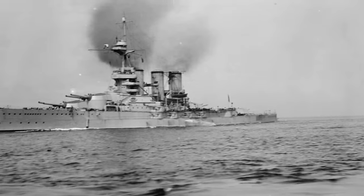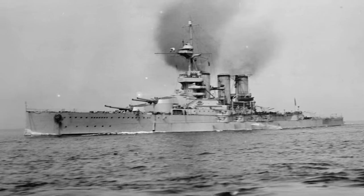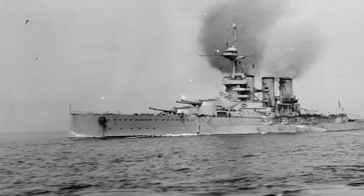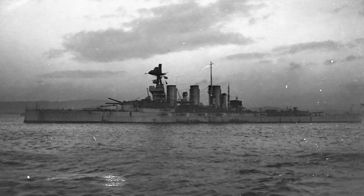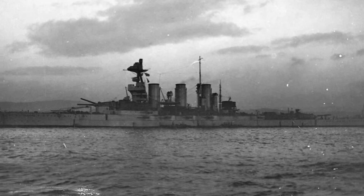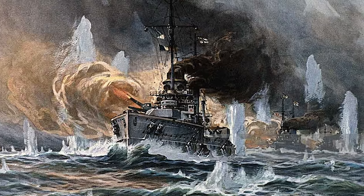HMS Tiger was a battlecruiser of the 1911 estimates, being part of a larger group of British battlecruisers commonly referred to as the Splendid Cats. Tiger was powerfully armed with eight 13.5-inch guns and a speed of 29 knots. Tiger joined the Grand Fleet as part of Admiral David Beattie's 1st Battlecruiser Squadron in October 1914, and participated in some of the more notable engagements in the First World War, like the Battle of Dogger Bank, being hit at least in that engagement in January 1915.